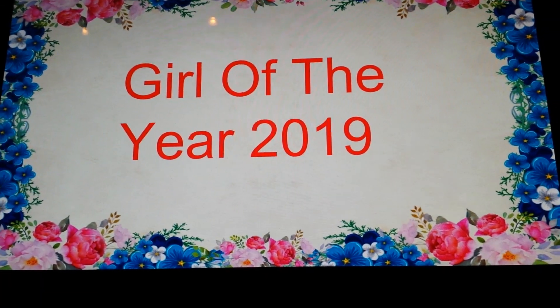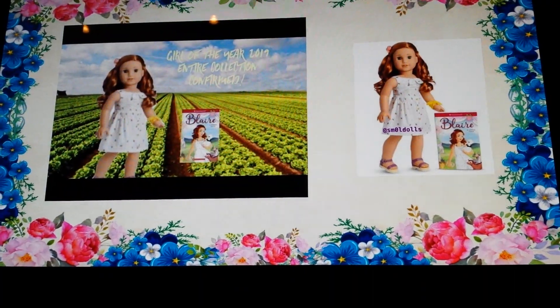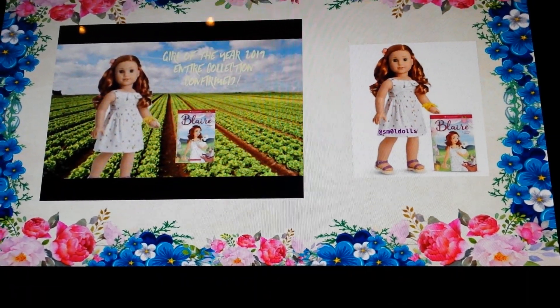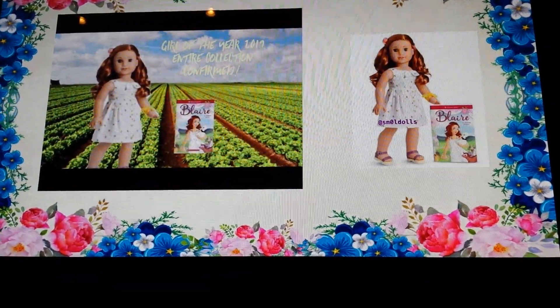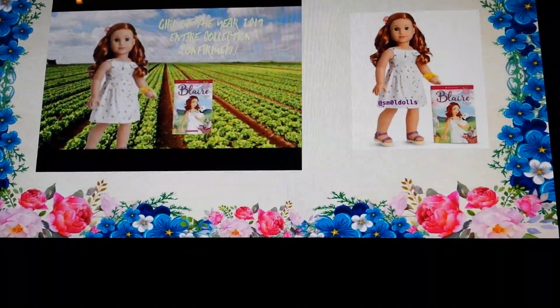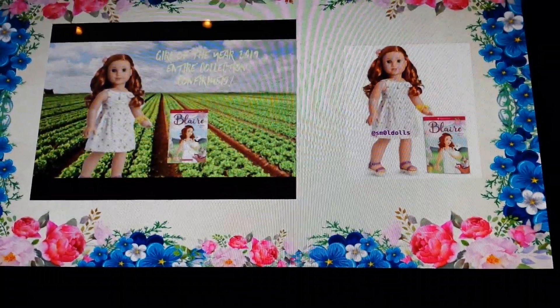Today we are going to be showing you guys the 2019 Girl of the Year, Blair Wilson! She has reddish brown hair and wears a white sun dress that looks like it has flowers on it. She also has purple sandals, a yellow bracelet, and a pink flower in her hair.